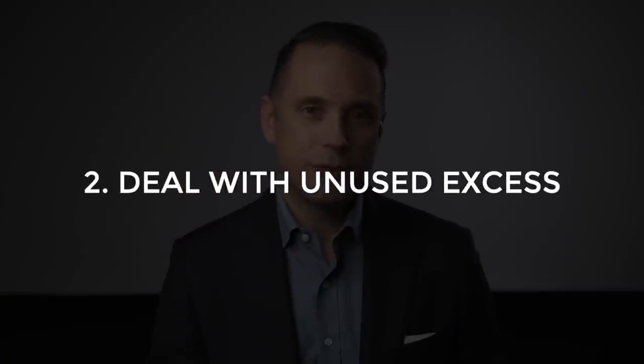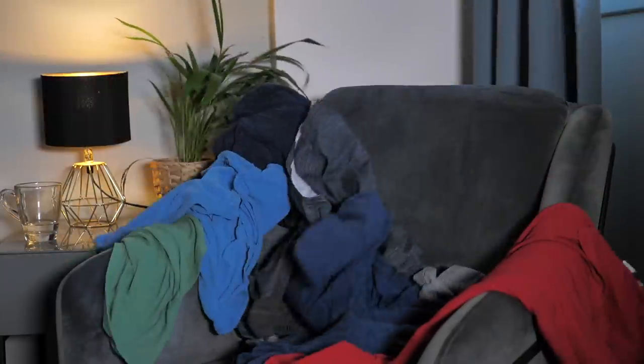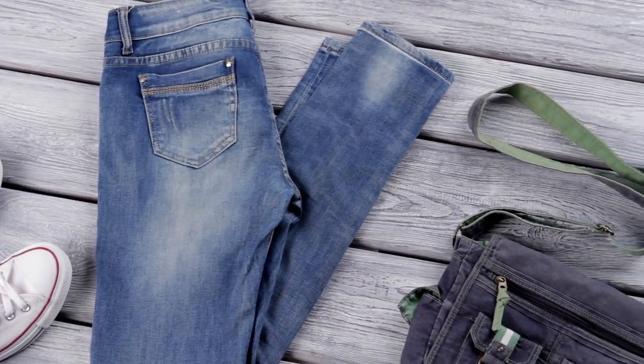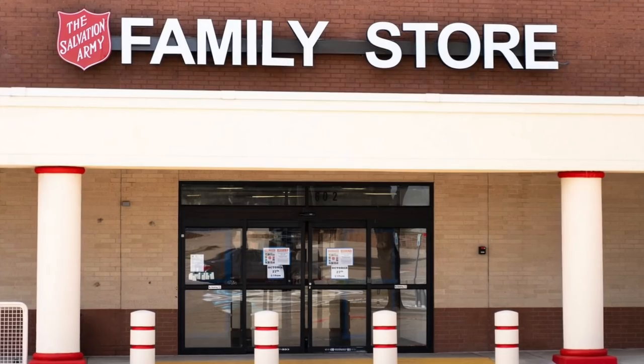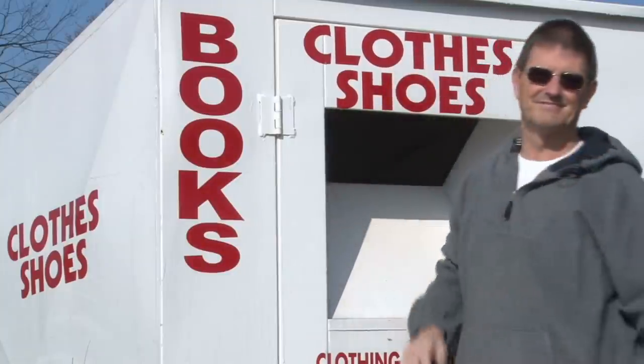Tip number two is to deal with unused excess. A lot of people have items in their closet from long ago that either don't fit anymore or aren't really their current style. Chances are you have clothes you no longer wear that are just taking up space. If your clothes are in good shape, instead of just throwing them in the trash, ask around if anyone you know is interested in taking them off your hands. If not, consider donating them to places like the Salvation Army, Goodwill, or another local thrift store, because part of promoting sustainable fashion is about recycling and reusing things.